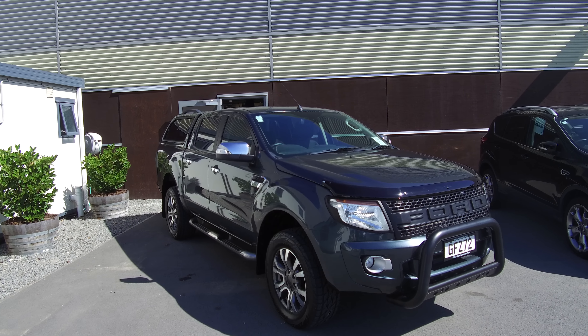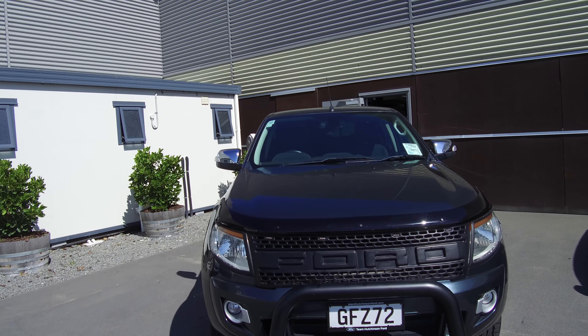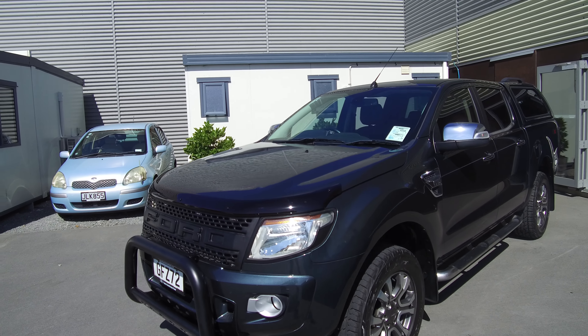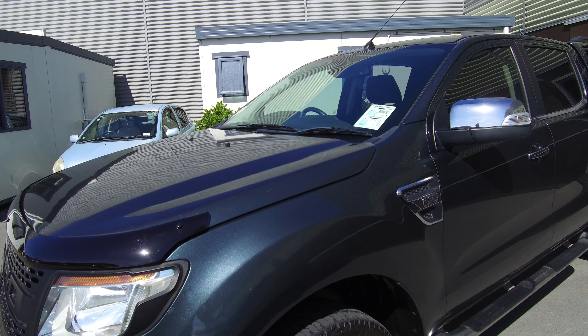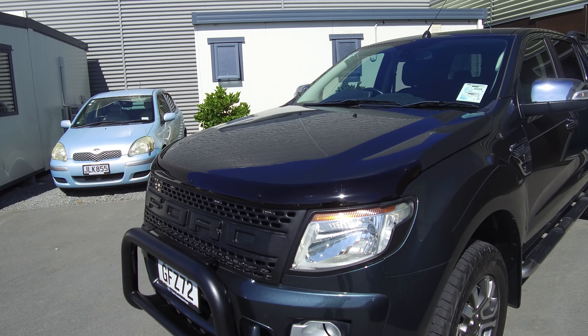Hi, Nick here from Team Hutchinson Ford. We have a 2012 Ford Ranger XLT, the four-wheel drive model, automatic. This vehicle features a 3.2 litre common rail turbo diesel engine that produces 147 kilowatts of power and 470 Newton-metres of torque. The colour here is Metropolitan Gray, or Metro Gray for short.